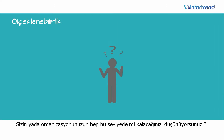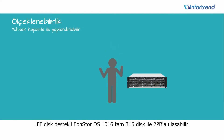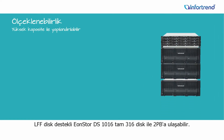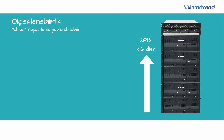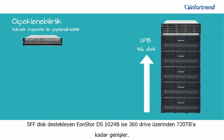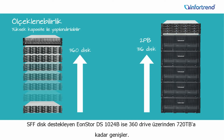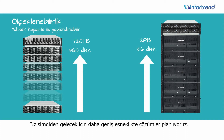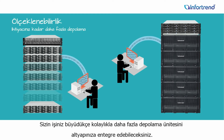Think your business or organization has to settle for limited space? Think again. Large form factor EonStore DS1016 systems scale to 316 drives and nearly 2 petabytes, while EonStore DS1024b small form factor models support up to 360 drives or 720 terabytes. Even wider scalability is planned for future models, so as your business grows, systems easily keep up.